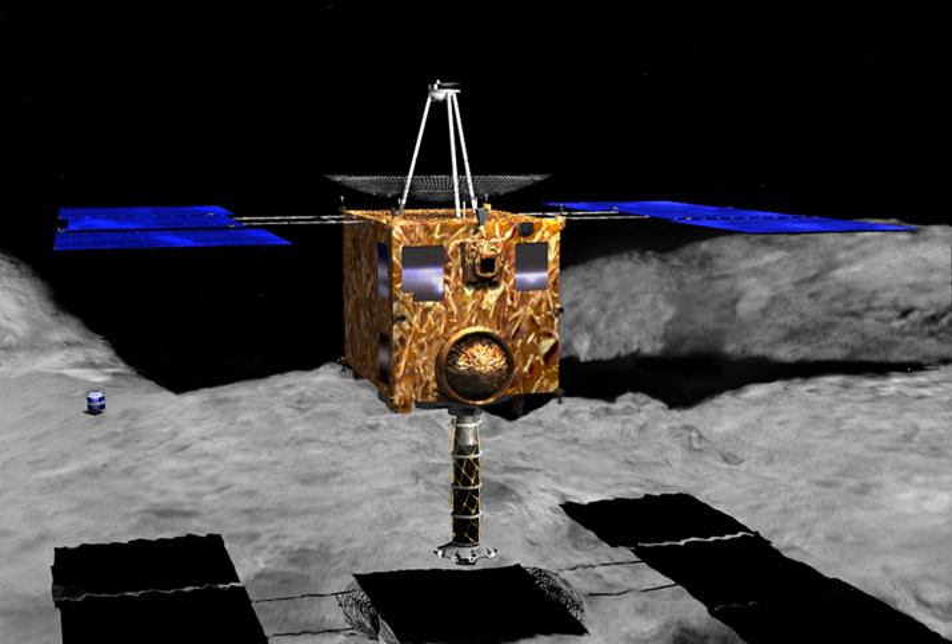Minerva mini-lander: Hayabusa carried a tiny mini-lander weighing only 591 grams, and approximately 10 cm tall by 12 cm in diameter, named Minerva, short for Micro Nano Experimental Robot Vehicle for the Asteroid. An error during deployment resulted in the craft's failure. This solar-powered vehicle was designed to take advantage of Itokawa's very low gravity by using an internal flywheel assembly to hop across the surface of the asteroid, relaying images from its cameras to Hayabusa whenever the two spacecraft were in sight of one another.